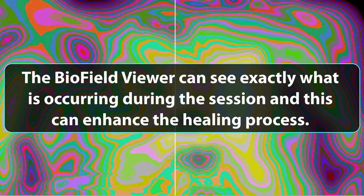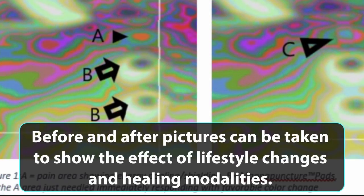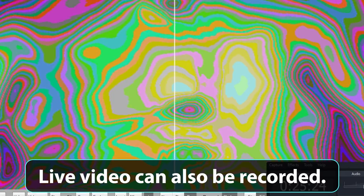The biofield viewer can see exactly what is occurring during the session, and this can enhance the healing process. Before and after pictures can be taken to show the effect of lifestyle changes and healing modalities. Live video can also be recorded.